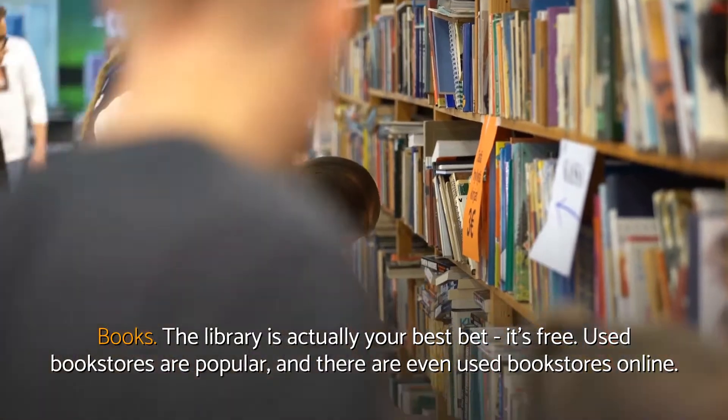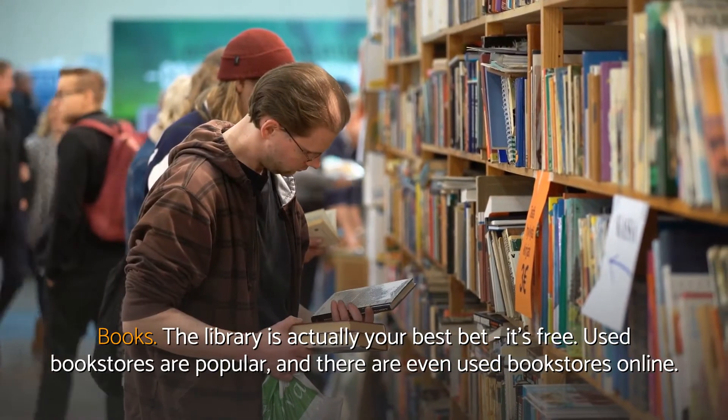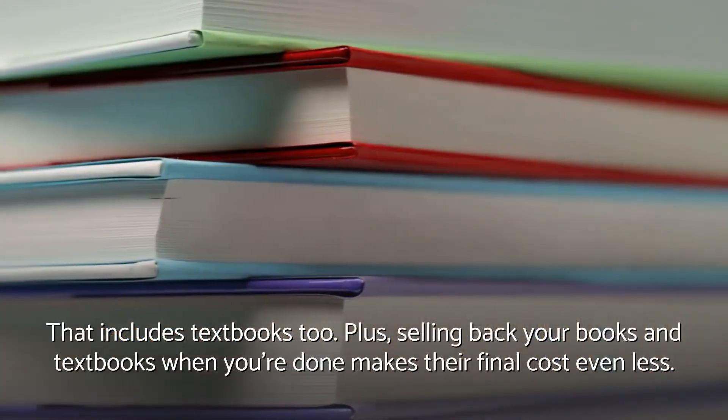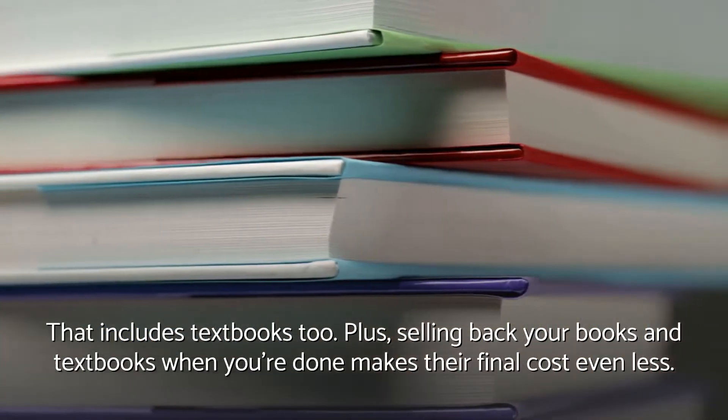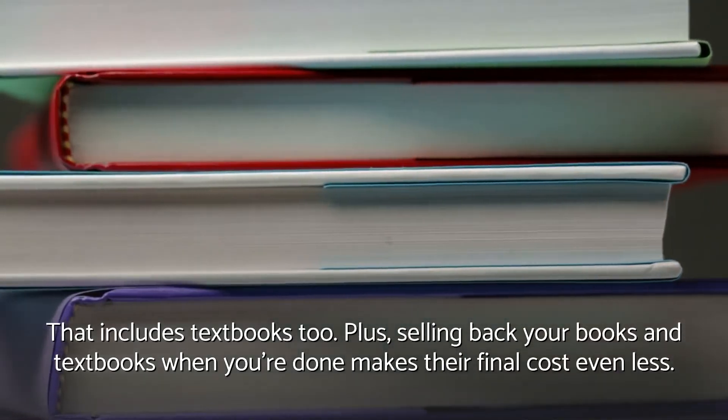Books. The library is actually your best bet — it's free. Used bookstores are popular, and there are even used bookstores online. That includes textbooks too. Plus, selling back your books and textbooks when you're done makes their final cost even less.